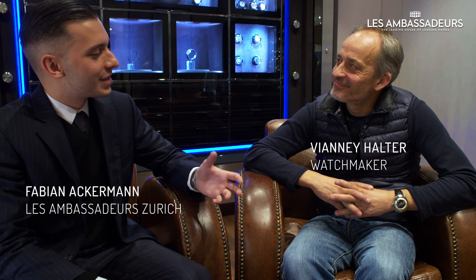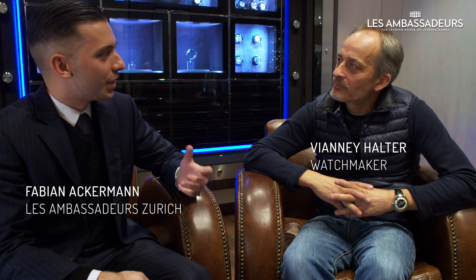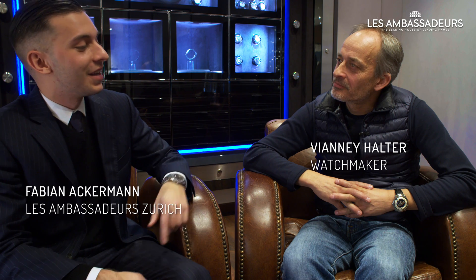Thank you very much for being with us today. You're welcome. Can you tell us about your brand, about what you do every day, and especially about the wonderful creation that I see on your wrist?